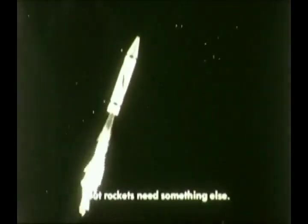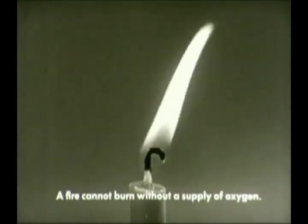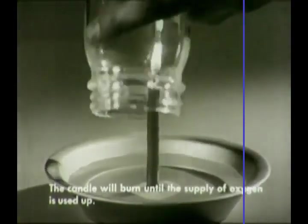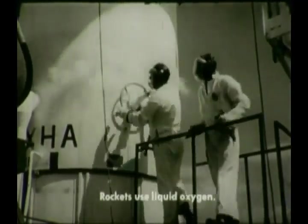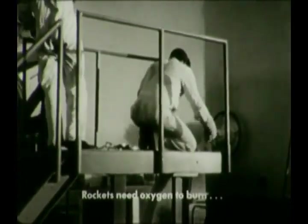But a rocket engine needs something else besides fuel. A candle flame takes oxygen from the air. A fire can't burn without a supply of oxygen. If we cover the candle, it will continue to burn until it uses up the oxygen inside the jar. When the oxygen is gone, the candle goes out. But the fuel for rockets must burn in space, where there is little or no oxygen available. So a rocket must carry its own supply of oxygen along with it. When oxygen is very cold, it becomes a liquid. Liquid oxygen is being pumped into this rocket. It will supply the rocket engine with the oxygen it needs in order to burn fuel where there is no air.